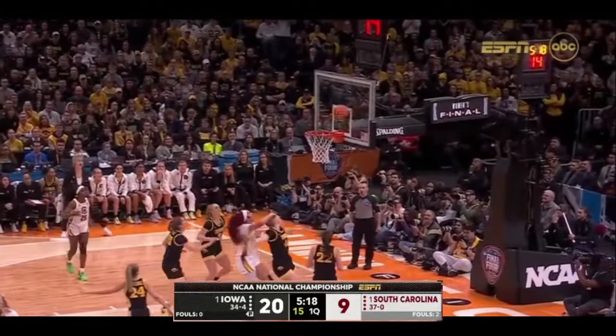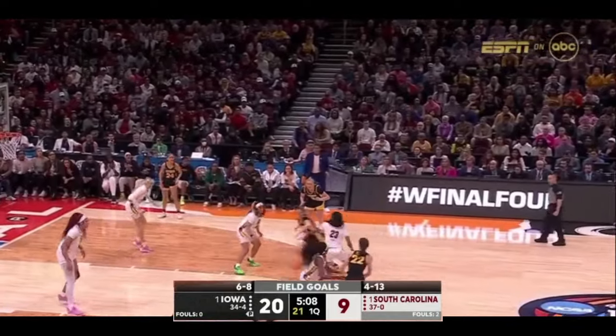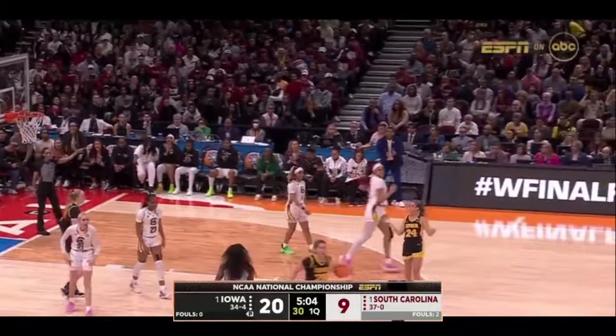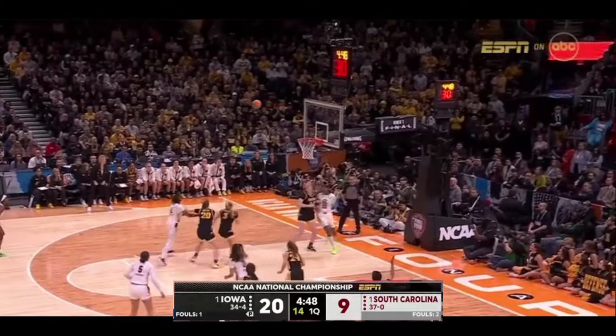Hits the mid-range jumper — won't go. Clark! Clark bounces, the cut from Martin, who misses the layup. And a foul on Addison O'Gray — 6'7", long arms between her and the basket. Can't hit — long rebound.